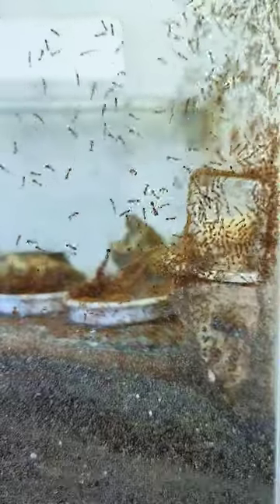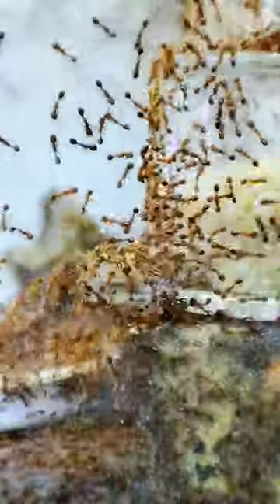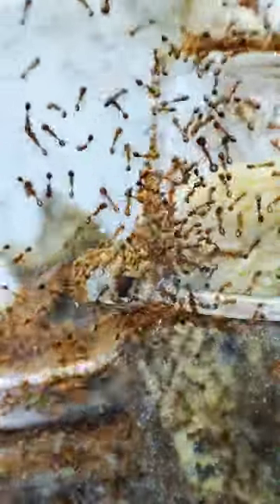After they inspect the offering, look at how they started dropping the seeds to bring it down faster, to the other workers waiting below.